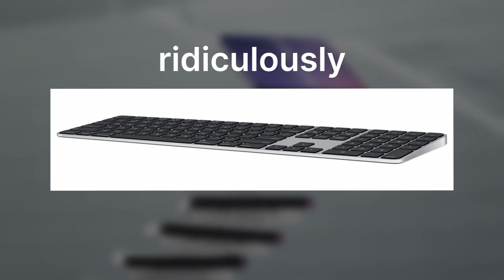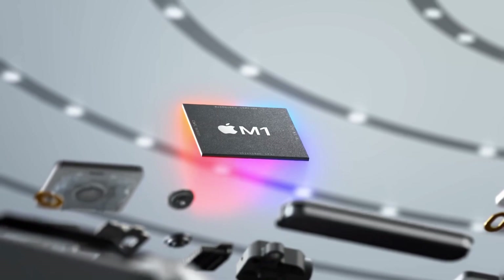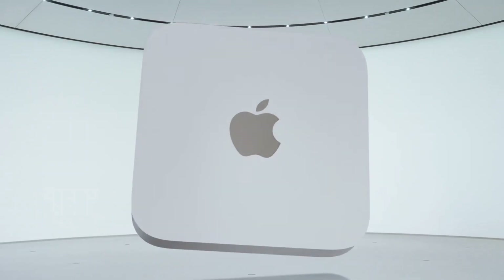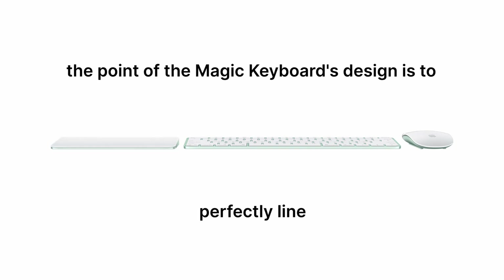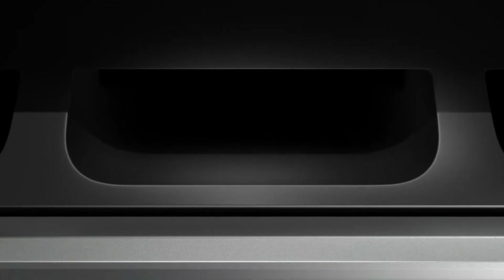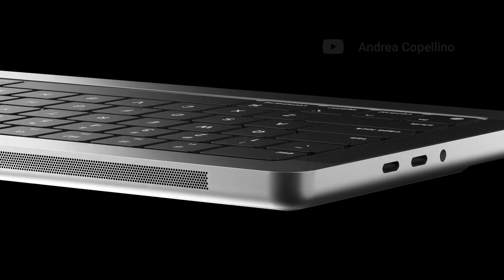The Magic Keyboard is ridiculously thin. Yeah, Apple Silicon is efficient, but they would have to put an entire computer in there — think about the Mac Mini, for example. The point of the Magic Keyboard design is to perfectly line up with the trackpad. If the keyboard were to become even remotely taller, which is what I'm assuming would happen, this whole idea simply wouldn't work anymore, so I opted for a different design. What this computer would have to store is just what's already inside the bottom part of a MacBook Pro, minus the battery and the trackpad — so why not use that design?